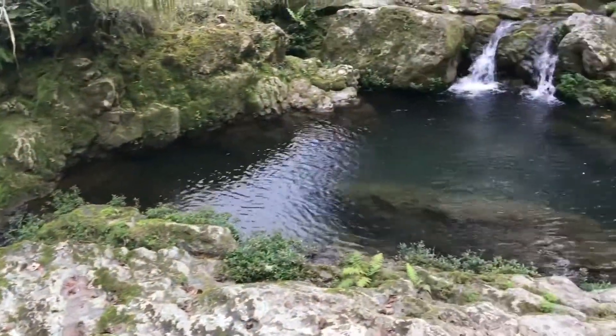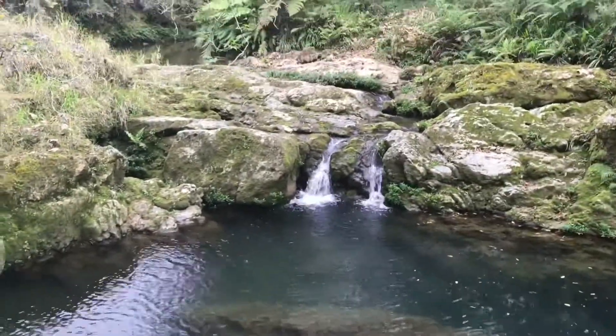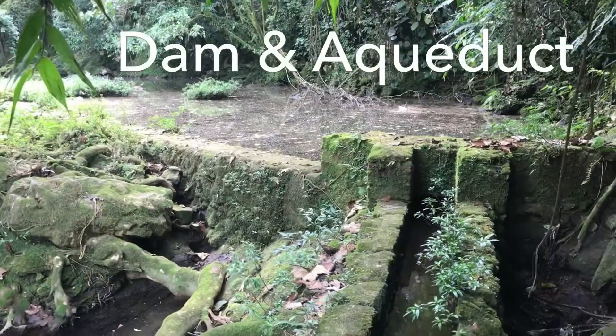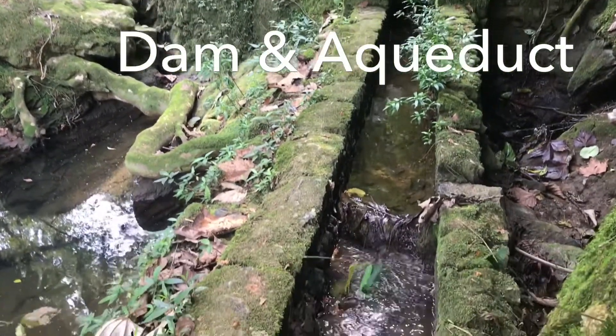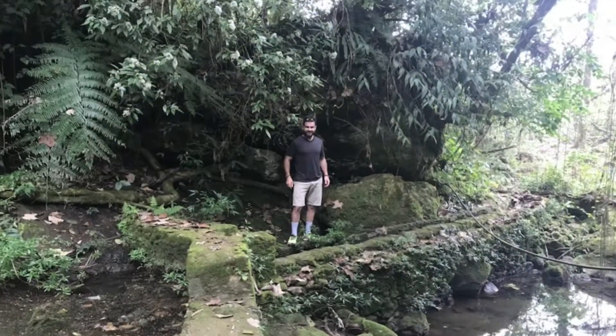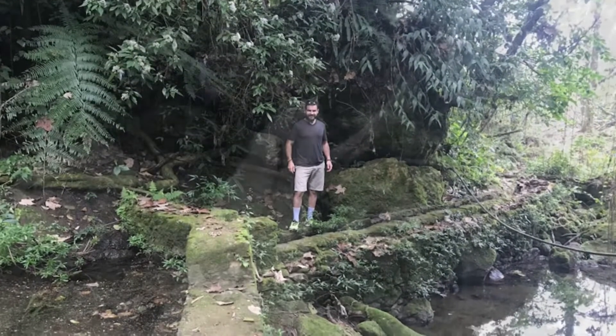Also, we came across an old aqueduct and dam built out of stone and brick. It's no longer in service, but it still functions, as you can see there. I'd love to know the history of this aqueduct. Very incredible.